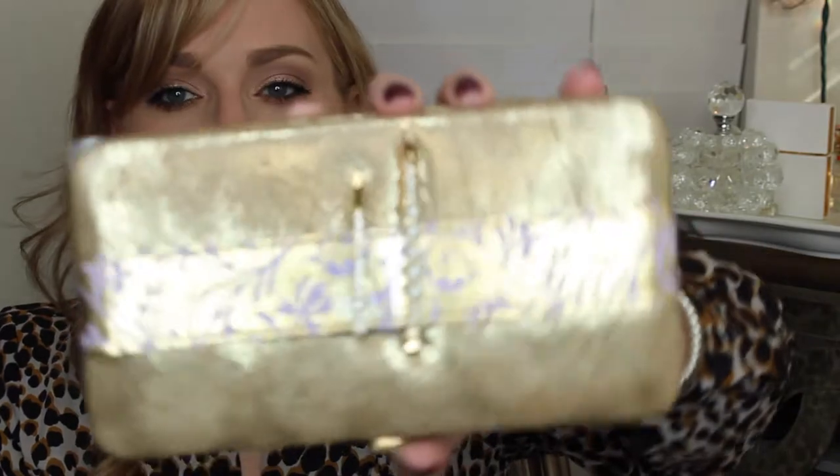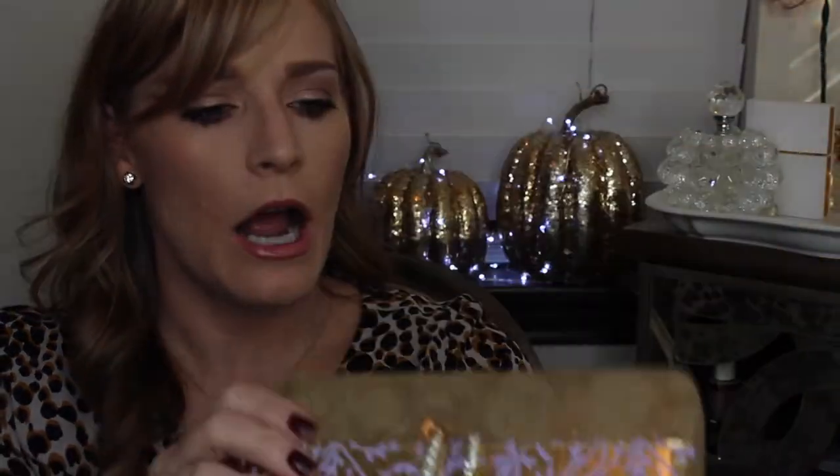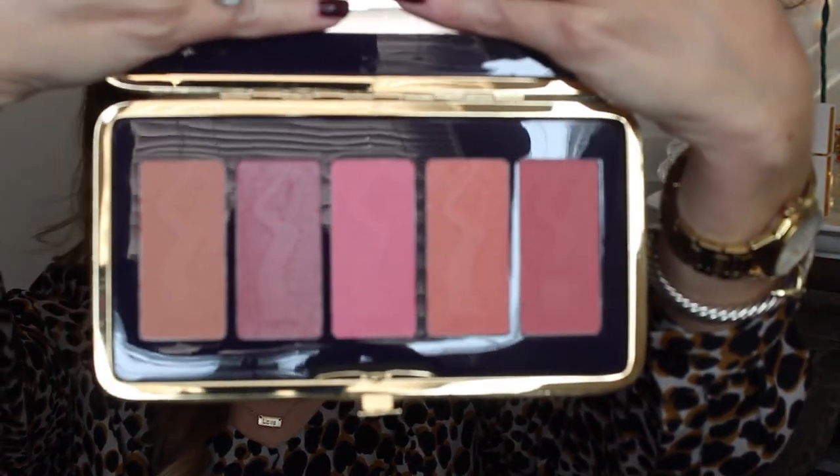Tarte did a blush set again this year in gold packaging, kind of like a clutch, with two barrettes — one pearl and one diamond. The packaging is really huge and a bit hard to store, but the blushes are amazing. I think the colors are even better than last year — you've got a range from a light contour shade to nice plums and a peach. It was $42 for five blushes. I almost missed out last year, so I made sure to grab it early.